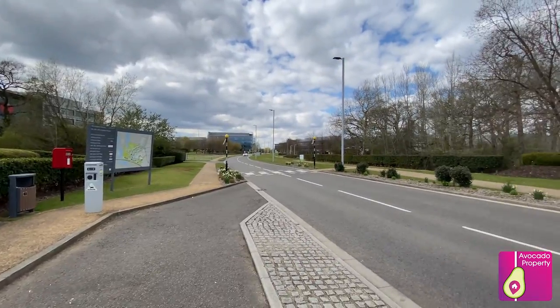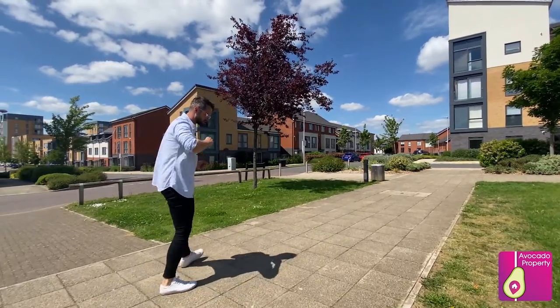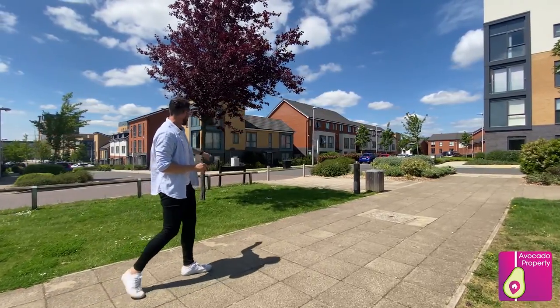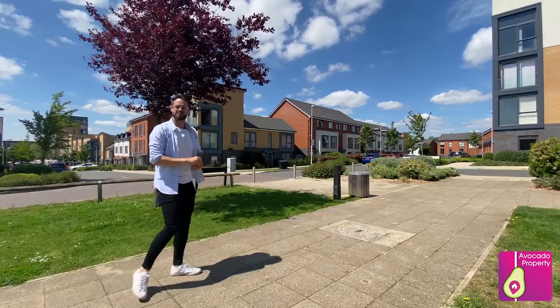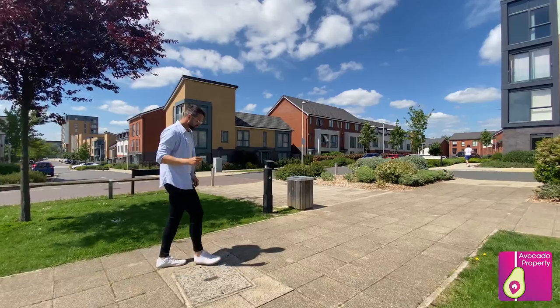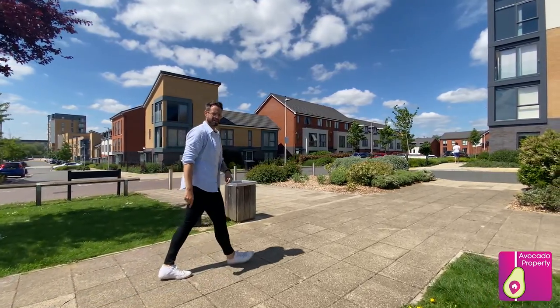Kennett Island itself is really well situated for Green Park, which will also have the new train line going straight into Reading from there. You've also got loads of local amenities and the fantastic Fidget and Bob in the centre of the development, and don't forget we've got Reading train station nearby as well. Now let's go and take you inside the property.